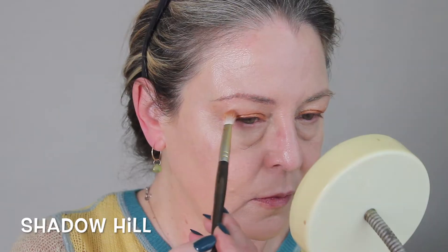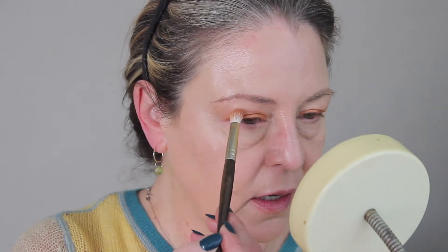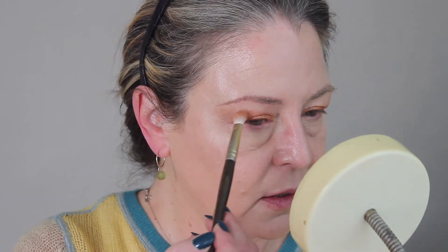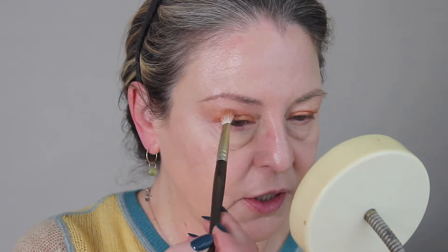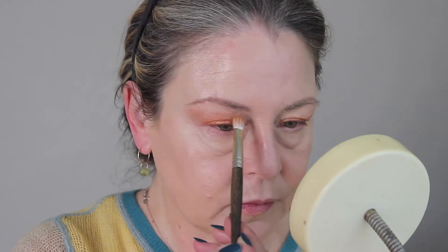I'm going to take the same brush that I did that cantaloupe color with and go into the lighter brown and recess my hood a little bit. So first I'm just placing the color where I want to see it, and if there's a little bit of that cantaloupe still on the brush, it's fine, even though I wiped the brush off. I'm pulling out a little bit to the side, and then looking from over here — it's taking shape.